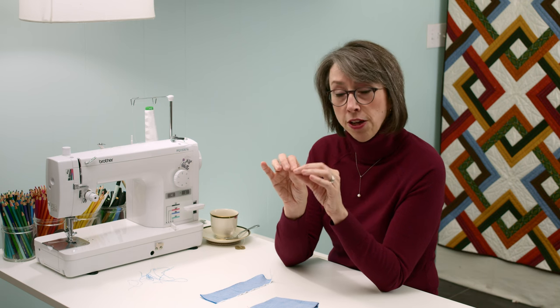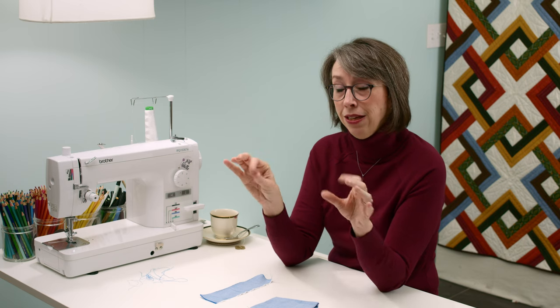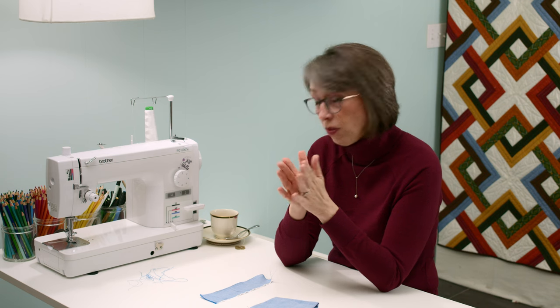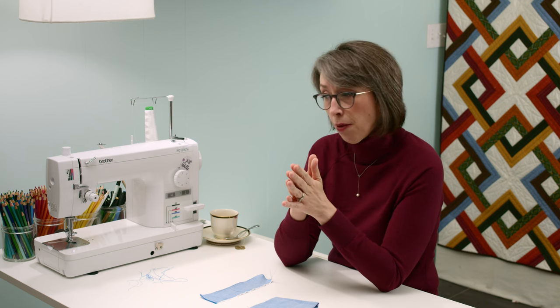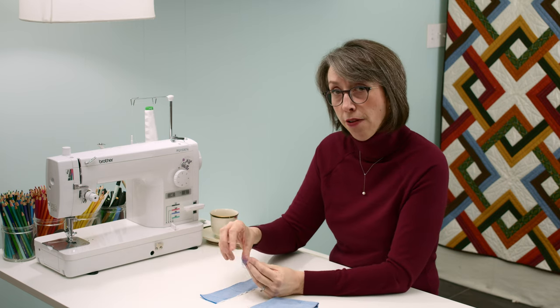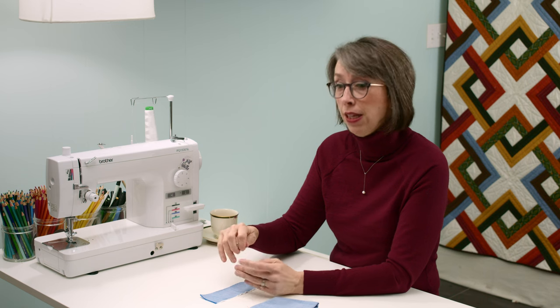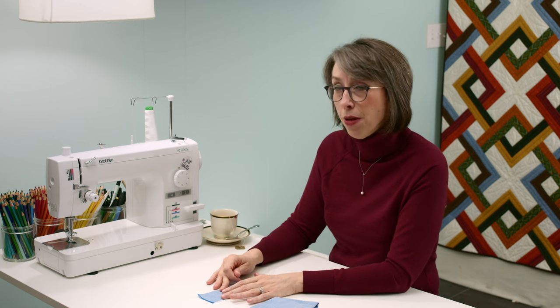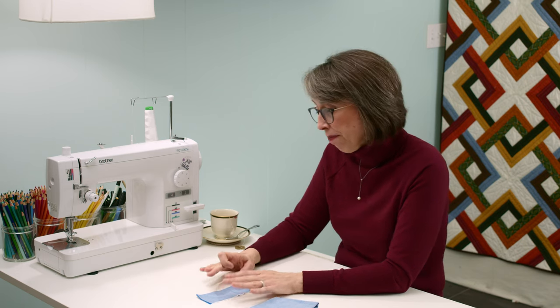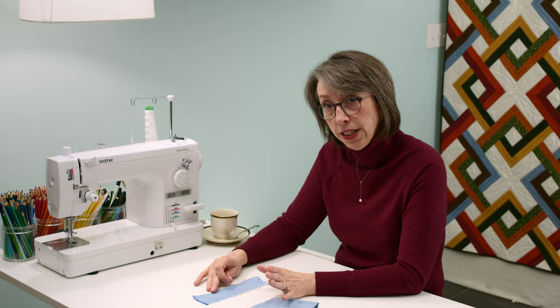Just like linen, especially the coarser your Oxford cloth is, the more you need to decrease your stitch size. If it's fine little threads they'll hold, but if it's big fat threads you pull one and it takes up a lot of space. Most machines default at 2 or 2.5 — I would take it down to 1 or 1.5 at the most. That's kind of point number one about consideration.